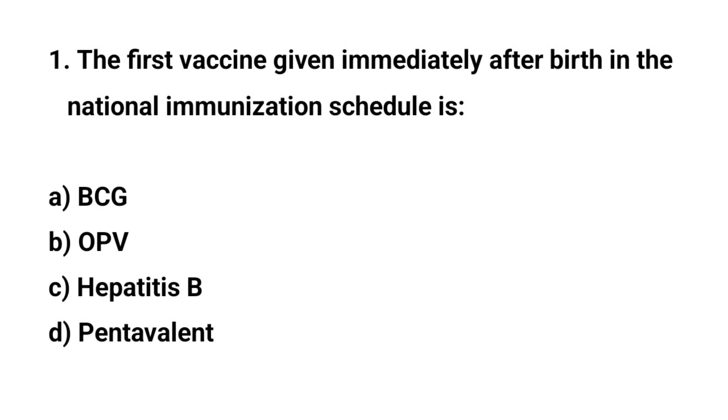Question number one. The first vaccine given immediately after birth in the national immunization schedule is — the right answer is A: BCG.